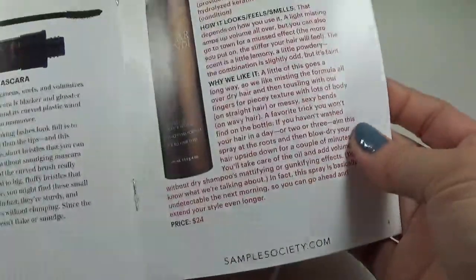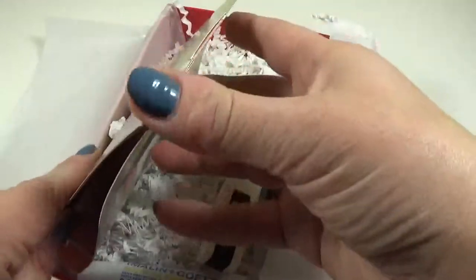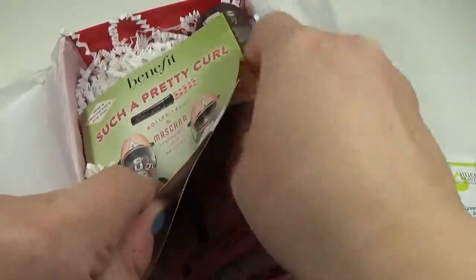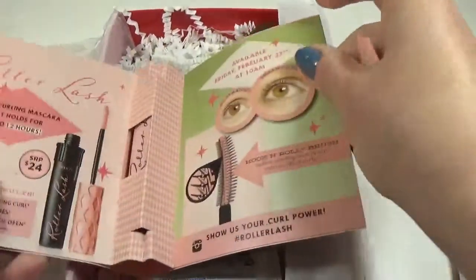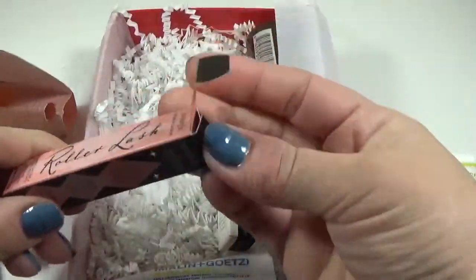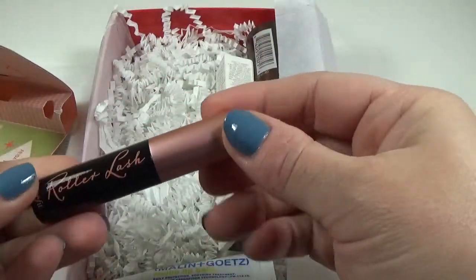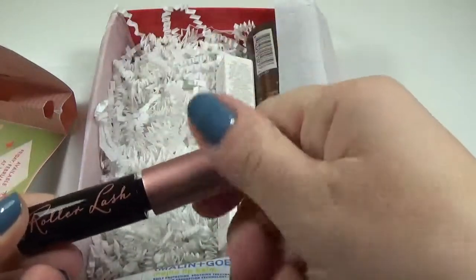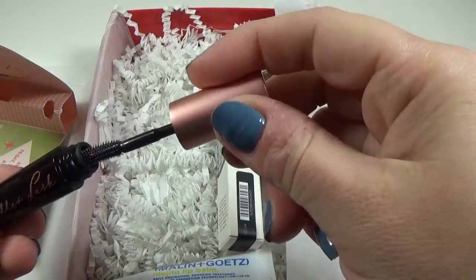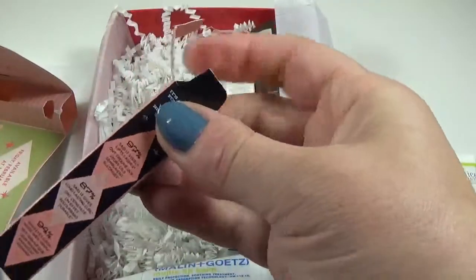The next item on the list is the Roller Lash by Benefit. I'm excited for this — this is actually new, so it's kind of cool to get in the box. Let me open it up so you guys can see it. This is a good size too; I like the little travel ones because you always get to try it out before you spend all the money on it.